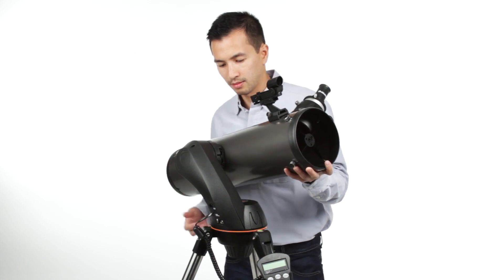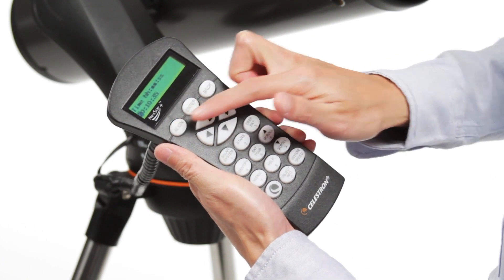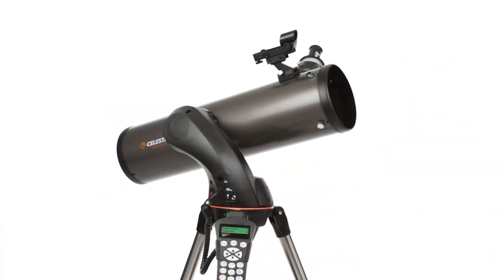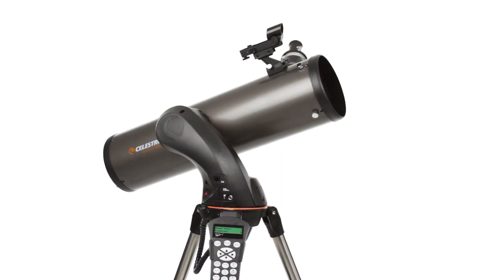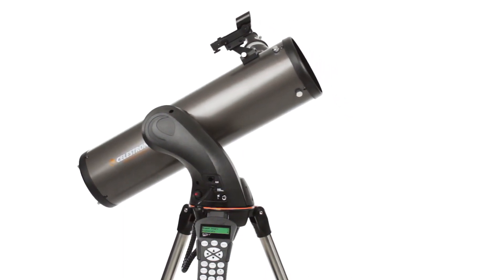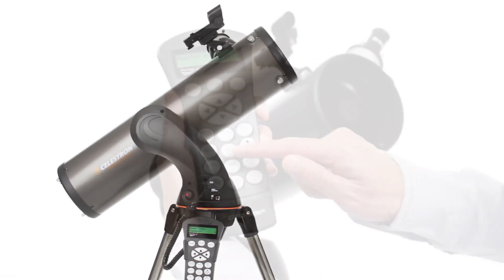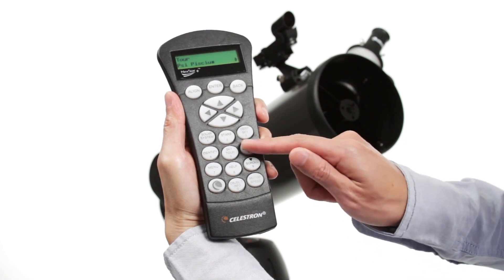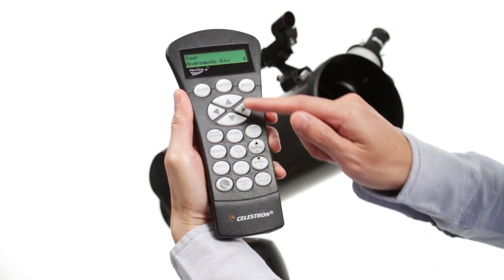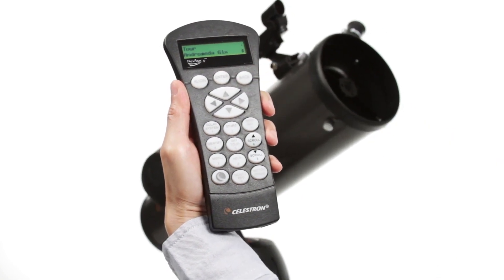Assembling the telescope takes just a few minutes. Then the computerized Nexstar Plus hand control guides you through the SkyAlign procedure. Center any three bright objects and the telescope is aligned and ready to locate any star, planet, or galaxy in its 40,000-object database. If you aren't sure what to observe, check out the SkyTour — it automatically generates a list of the best objects currently visible based on your exact time and location.